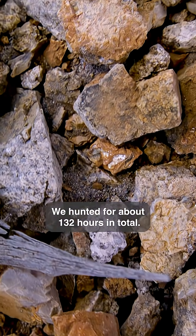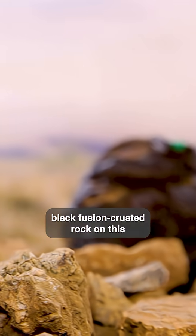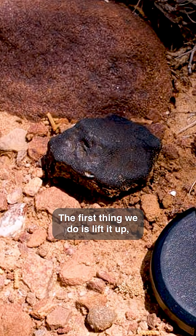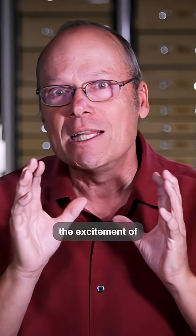We hunted for about 132 hours in total. As soon as you came across this rounded, black fusion-crusted rock on this reddish ground, it completely stood out. First thing we'd do is lift it up, very excitedly. You cannot imagine the excitement of finding your first meteorite.